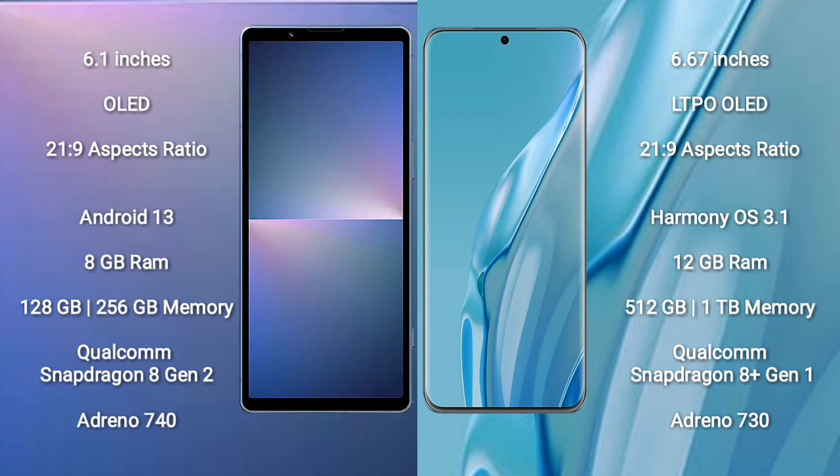Sony Xperia 5 Mark 5 comes with 8GB RAM and 128GB/256GB internal storage, powered by the Qualcomm Snapdragon 8 Gen 2 processor and GPU Adreno 740. Huawei P60R comes with 12GB RAM and 512GB internal storage, with a Qualcomm Snapdragon 8 Gen 1 processor and GPU Adreno 740.